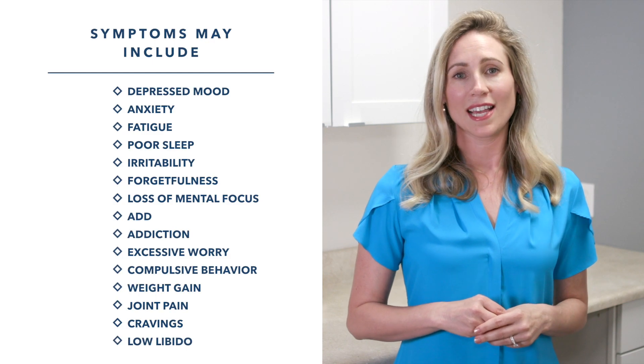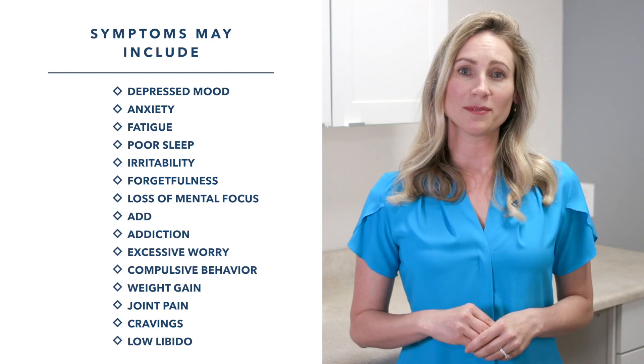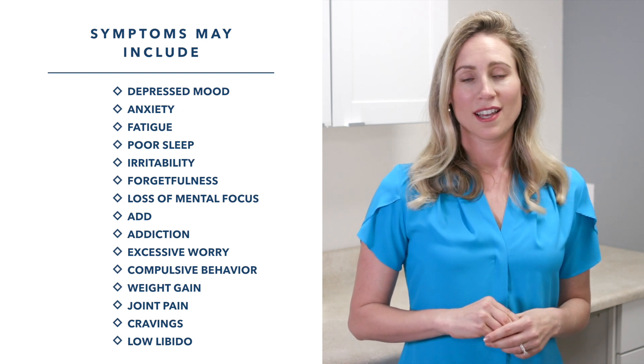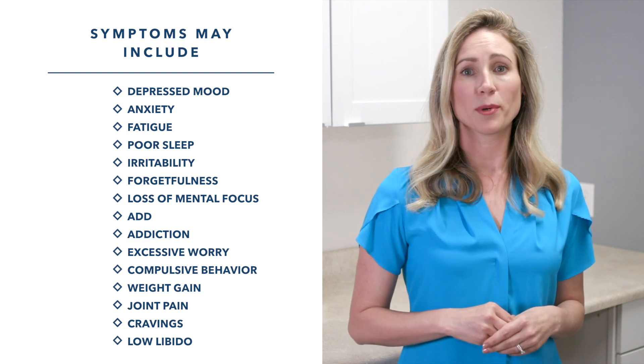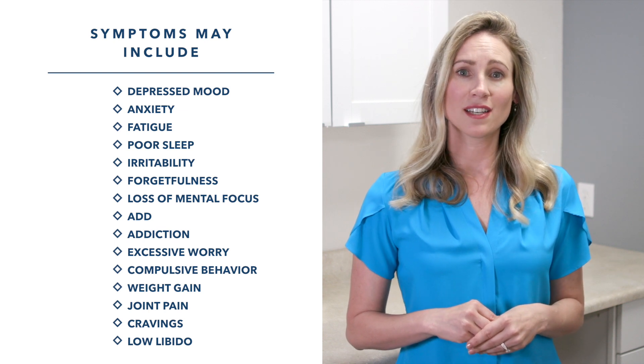Imbalances in your neurotransmitters or cortisol levels may cause many unpleasant symptoms including depressed mood, anxiety, fatigue, poor sleep, irritability, forgetfulness, loss of mental focus or brain fog, ADD, addiction, excessive worry, compulsive behavior, weight gain, joint pain, cravings, and low libido or sexual dysfunction.